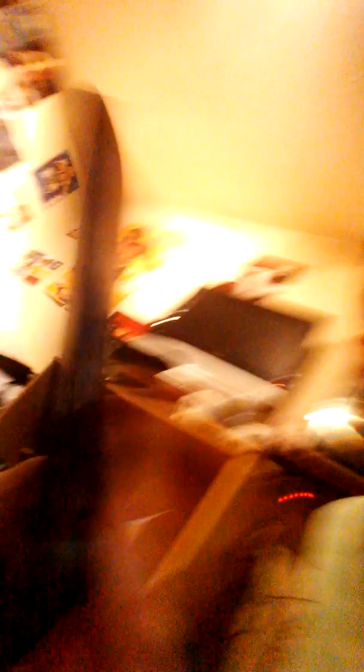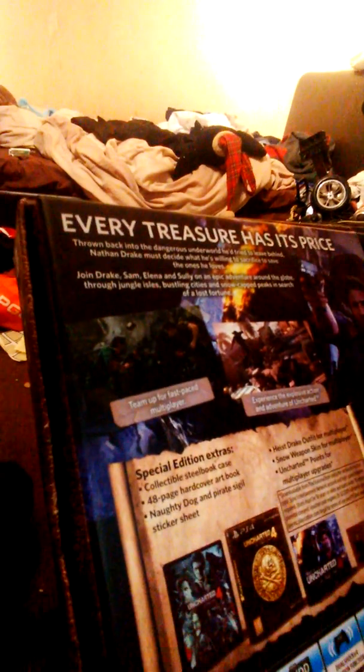Let me show you what's inside since I've already opened it — open sesame. We got this, which is the case. On the back it says Special Edition extras: collectible steelbook, 48-page hardcover art book, Naughty Dog pirate sigil sticker set — which are stuck on my PlayStation, you can see that. You also get a Hazel Drake outfit for multiplayer with snow weapons, again for multiplayer, and then Trial Points. I don't even know what Trial Points were but I just bought the funniest thing — you'll see that in my multiplayer video.